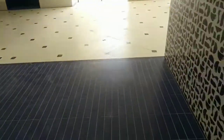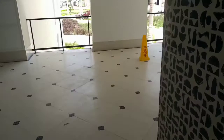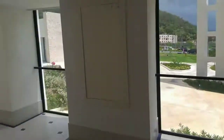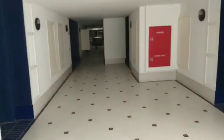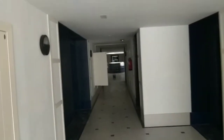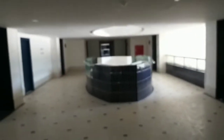So this is building one. I'm on the second floor of building one. It's a bit blurry.